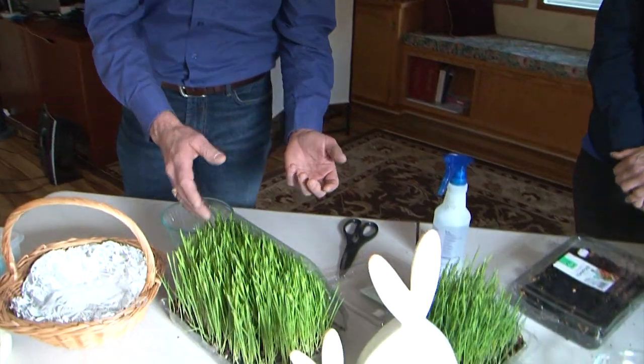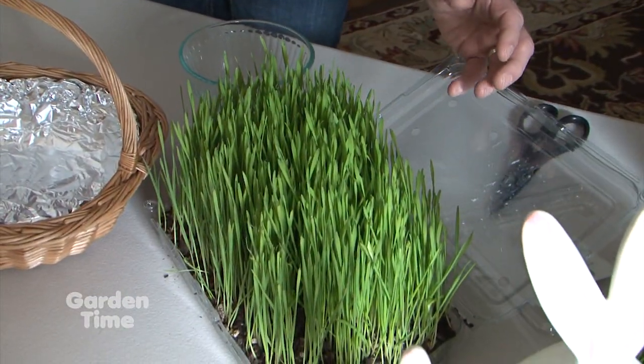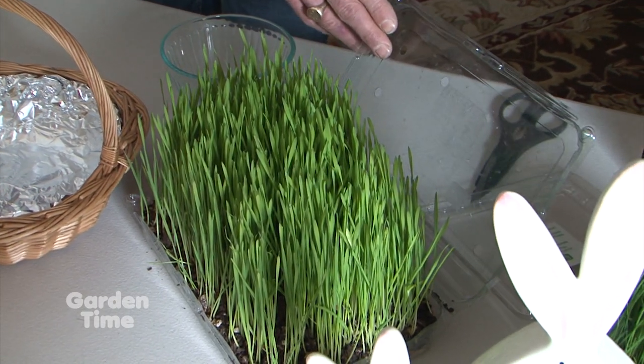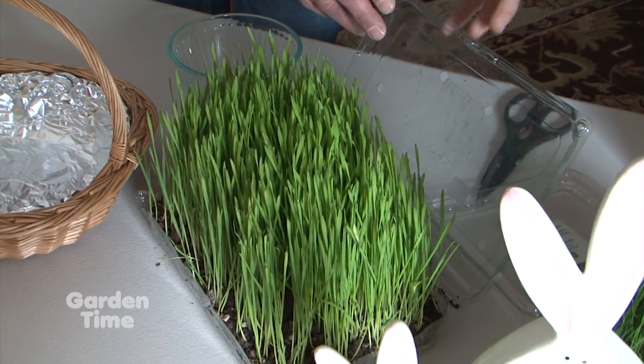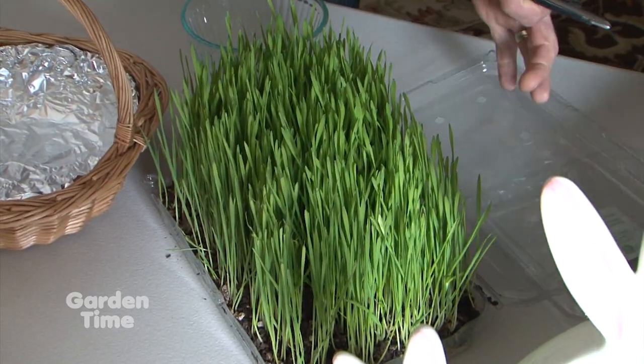Once your tray is all planted up, you can take it and set it in a nice warm window inside your house. After about 10 days, they'll germinate up and start sprouting. These are about 10 days old, which is pretty quick. After you do this and they've sprouted up, you can open up the top of the lid and continue to let them grow. Whenever they get to the height that you want, you can trim off the tops.